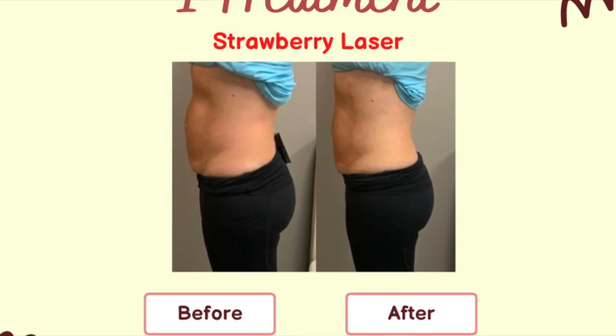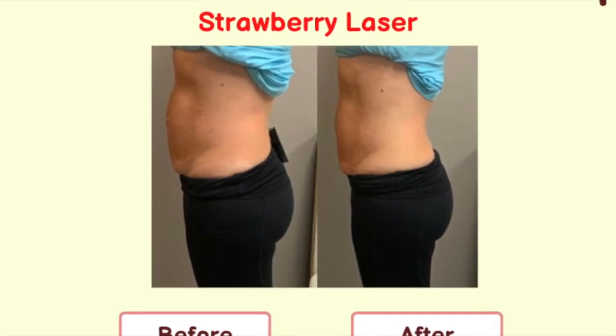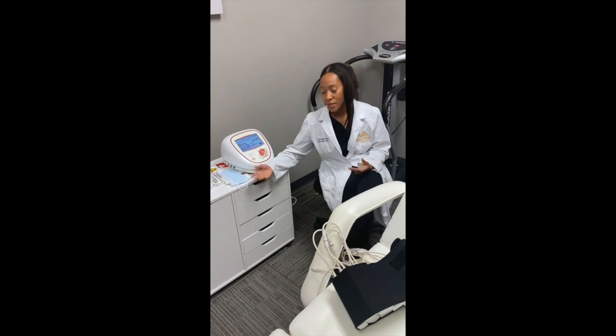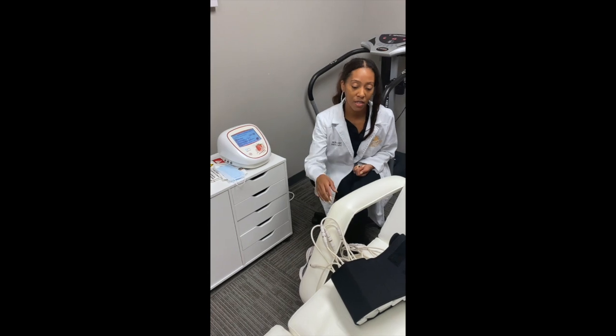As soon as the procedure is done, you take a before and after picture and you can clearly see that the person is smaller in their treated area. It also helps stimulate your lymphatic system, which is really good for detox.